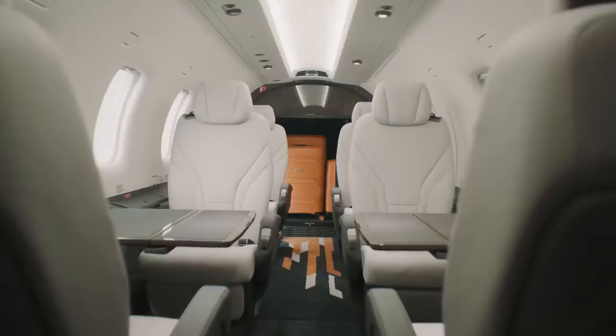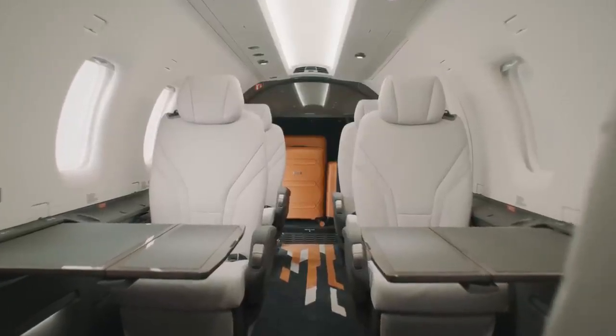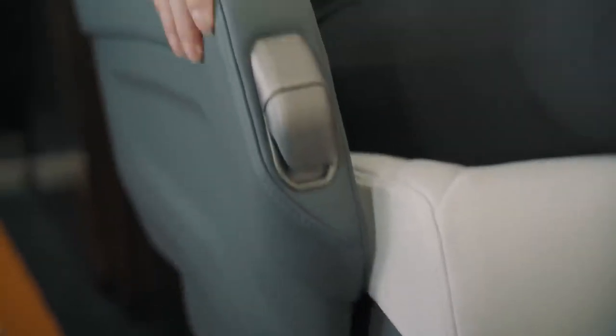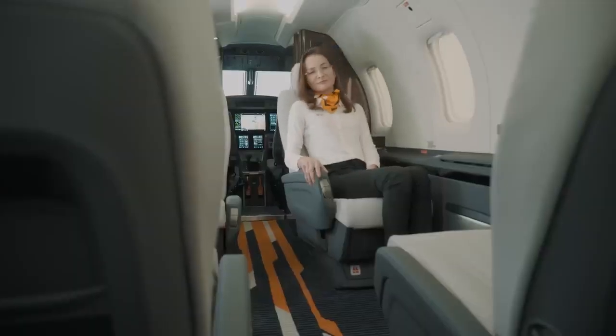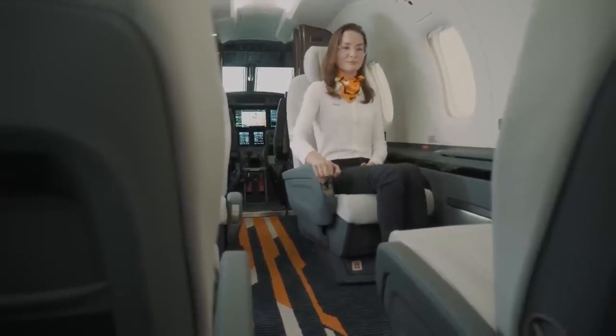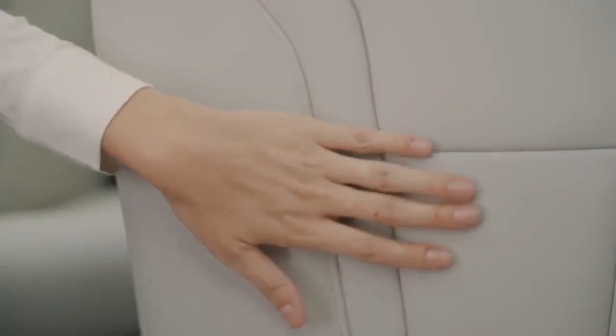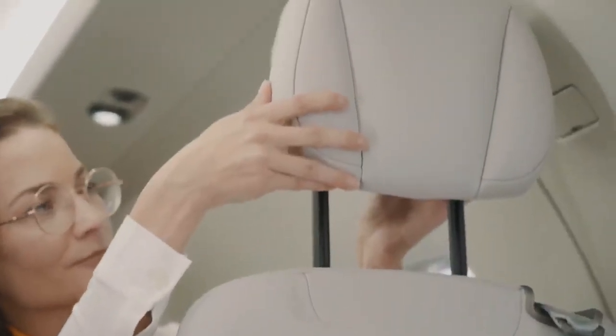With the new PC-12 Pro, we understood we had to work within the existing cabin design framework that has made the PC-12 such a sought-after aircraft, but also evolved some of the key elements to make it even better. As part of the evolution, we drew inspiration from the modern and luxurious cabin design of the Pilatus PC-24. In the PC-12 Pro, we have fitted the same executive seats that have full recline capability, taller seatbacks and even more seated headroom. As passengers settle into these hand-stitched leather seats, they will be instantly taken by the Swiss craftsmanship and attention to detail present throughout the cabin.